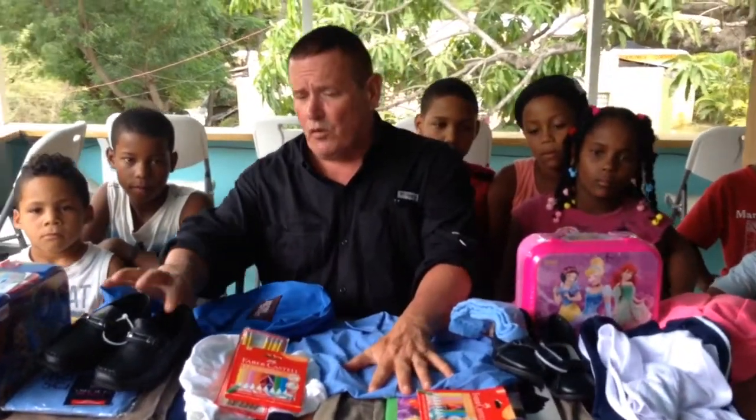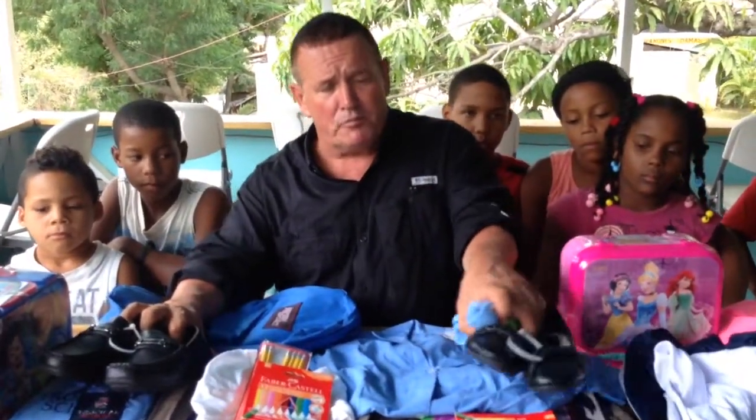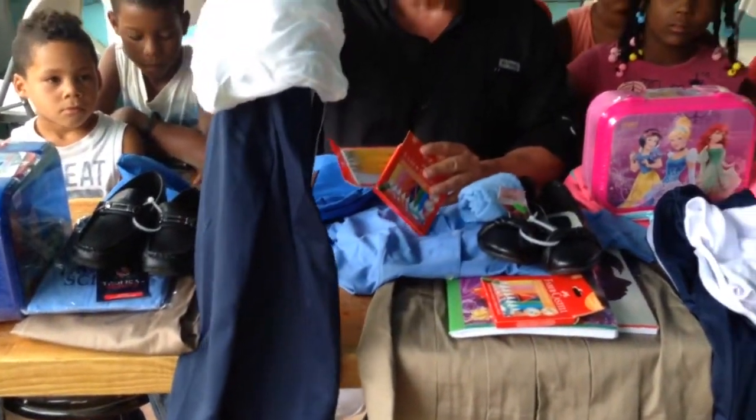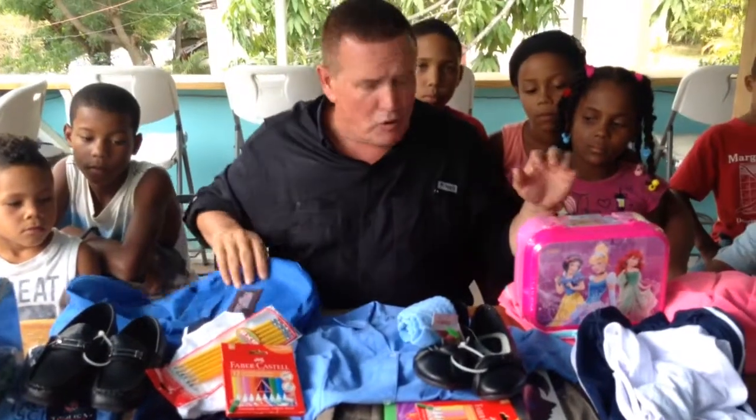The school uniform — this is a girl's uniform, this is a boy's uniform — a brand new pair of socks and shoes, and a brand new gym uniform, one for the boys and one for the girls.